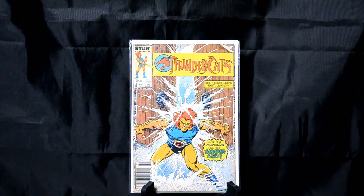Thundercats — just a very dynamic cover. A lot of action going on, even though he's just kind of holding the doors together. But it's a very dramatic, action-filled cover.